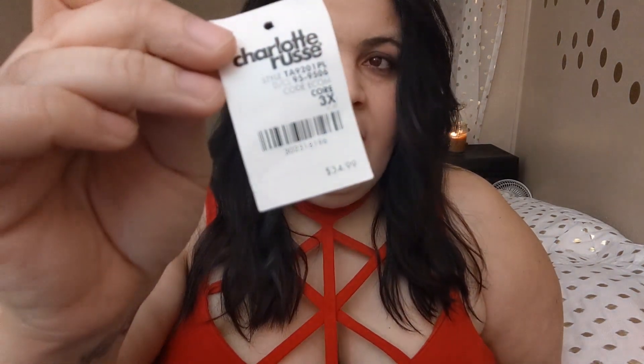I did find on Poshmark dresses and skirts and everything that I love. I purchased this dress — it came with the tag, brand new. It originally was $34.99, and I negotiated it down to ten dollars, brand new with the tag. You cannot find this dress on Charlotte Russe.